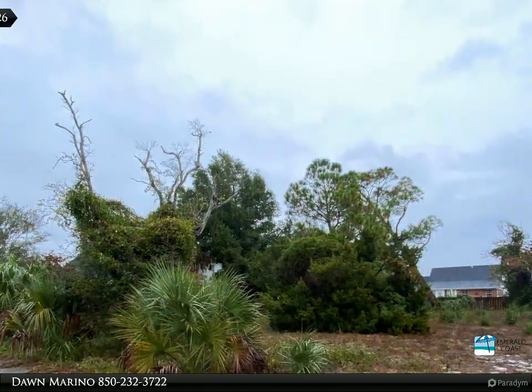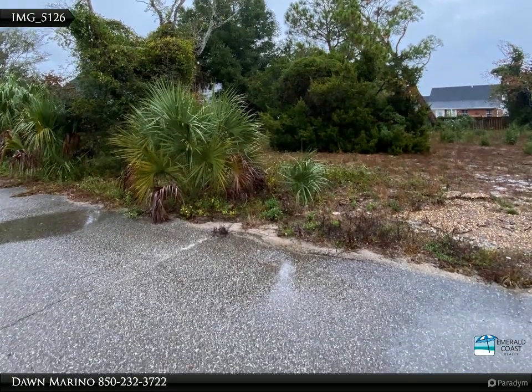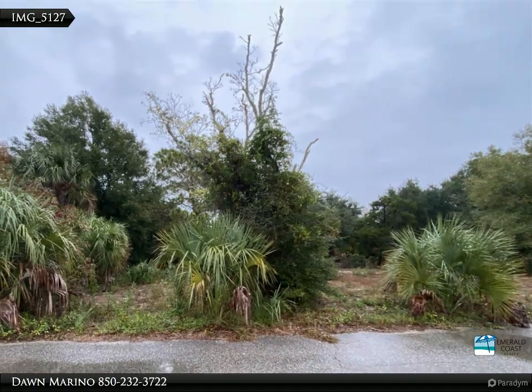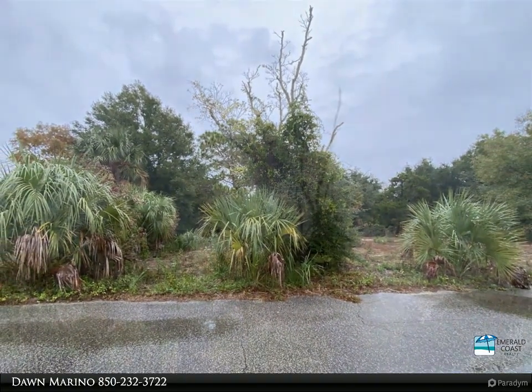This beautiful waterfront subdivision offers its owners top-notch amenities including a park with two tennis courts, a nine-acre lake, a beach, and a fishing pier. This lot is a gem.